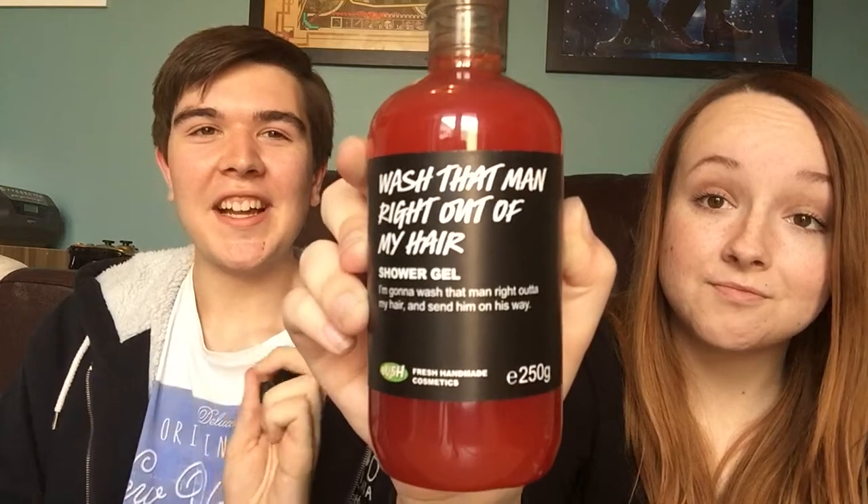The last thing I got was Wash That Man Right Out of Your Hair, which is a South Pacific reference — which is why I had to get it. This one's really fruity, it's got guava and things in it. I was really stressed this morning and I used this in the shower and felt much better afterwards. I don't know how they do it but it's really de-stressing. The gels are proper gels — they're not like the creams that are so liquidy, they're a bit frustrating to use.